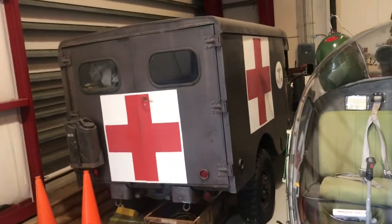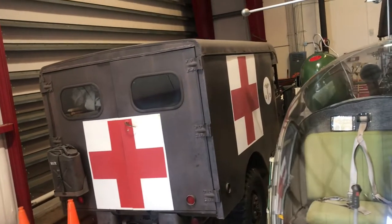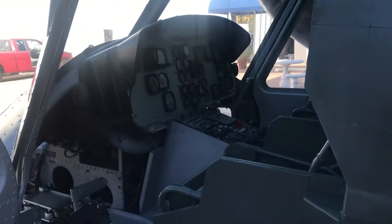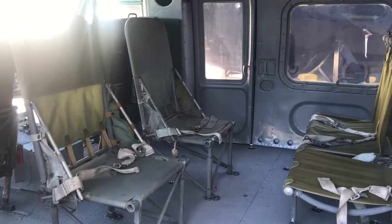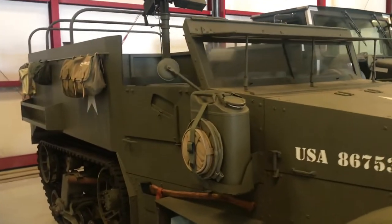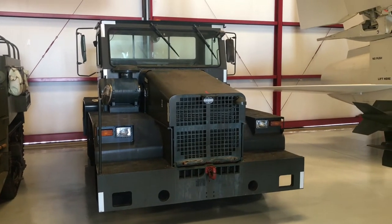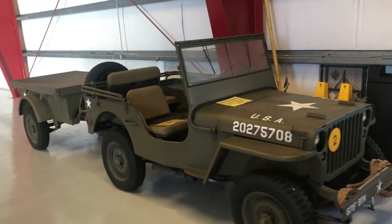Next door is an old military medical truck that would have been used during the Korean War. This is the Huey helicopter, used during the Vietnam War and featured in many movies, probably Apocalypse Now. A U.S. Army truck for troop transport. Another military truck used to pull extensive trailers and heavy machinery. And this is a World War II era jeep.